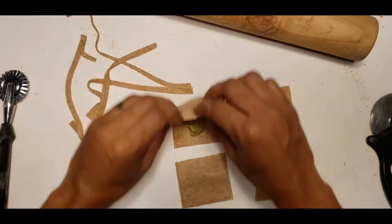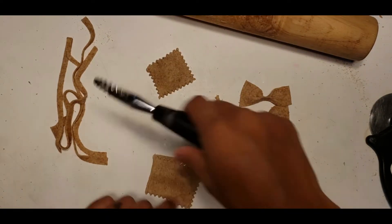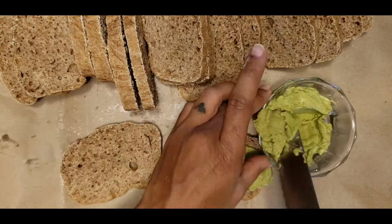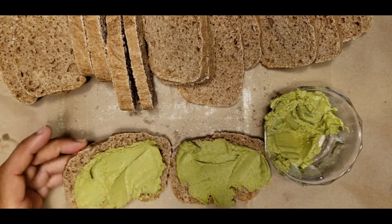Creative pastas like pinguini, bow ties, and ravioli, simple flatbreads, and of course loaf breads with your favorite spread.